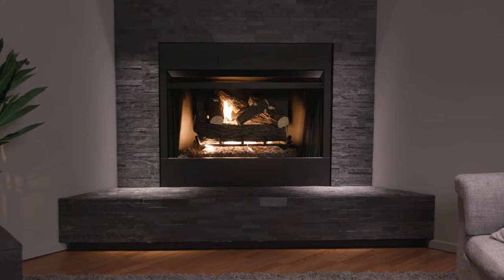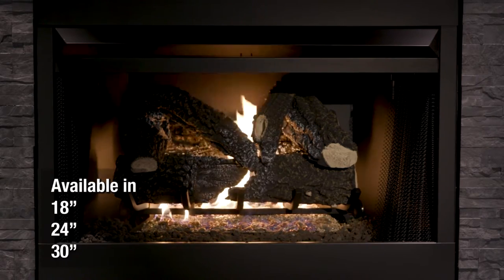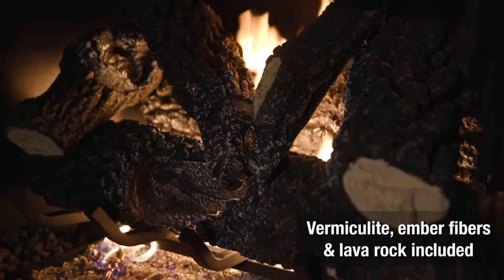These log sets include six artisan crafted logs modeled after real wood that will elevate your fireplace. These sets are available in a variety of sizes to accommodate most fireplaces and come with a complete accessory kit,